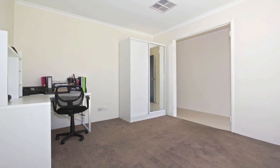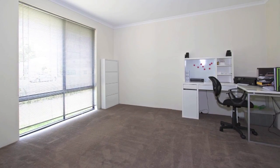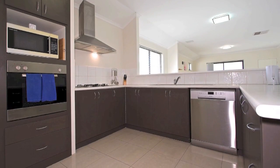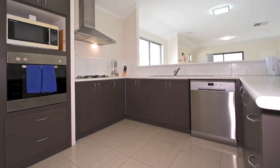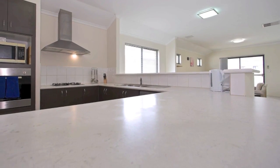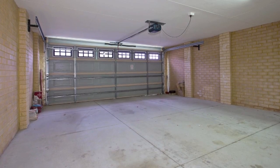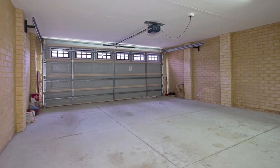A separate theatre room or fourth bedroom at the front of the property offers the perfect breakaway space. The impressive kitchen offers banks of drawers for storage, large fridge space, walk-in pantry, a range of stainless steel appliances and expansive bench space. The double lock-up garage at the rear of the home has been carefully designed to offer additional storage for added convenience.